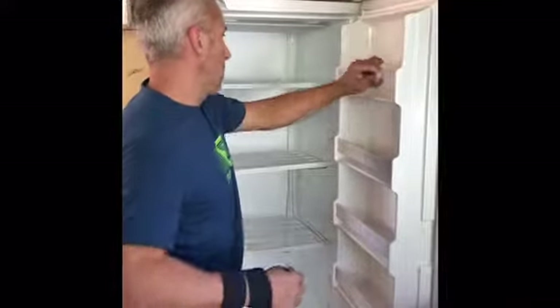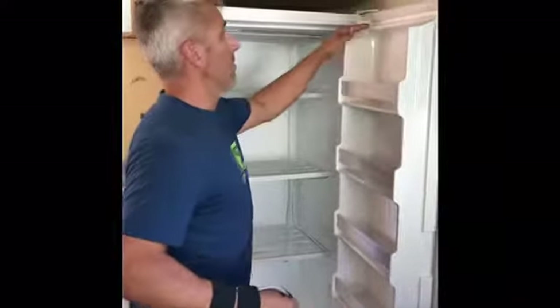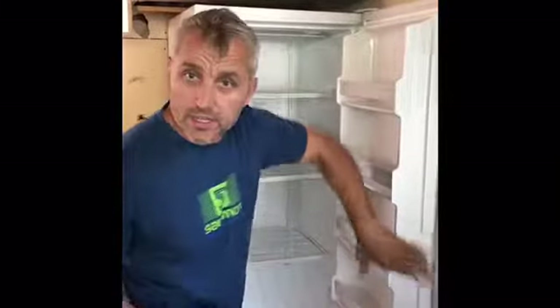My refrigerator is ready for game this year and super cleaned up.